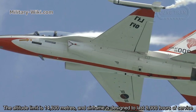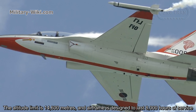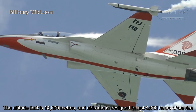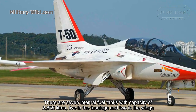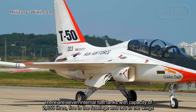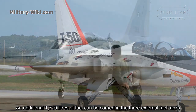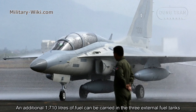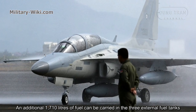The altitude limit is 14,600 meters and the airframe is designed to last 8,000 hours of service. There are seven internal fuel tanks with a capacity of 2,655 liters — five in the fuselage and two in the wings. An additional 1,710 liters of fuel can be carried in three external fuel tanks.